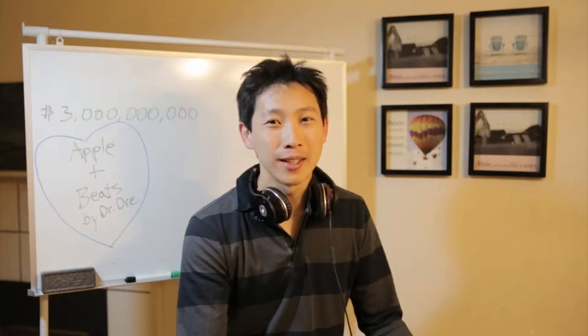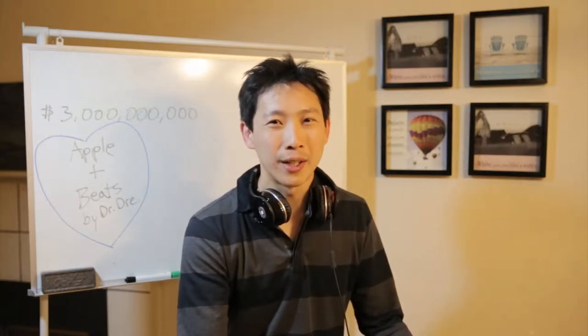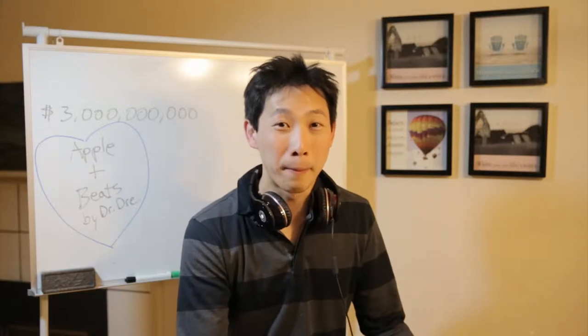Hey everybody, thanks for watching. Today something very strange happened — Apple announced they're buying Beats for three billion dollars.